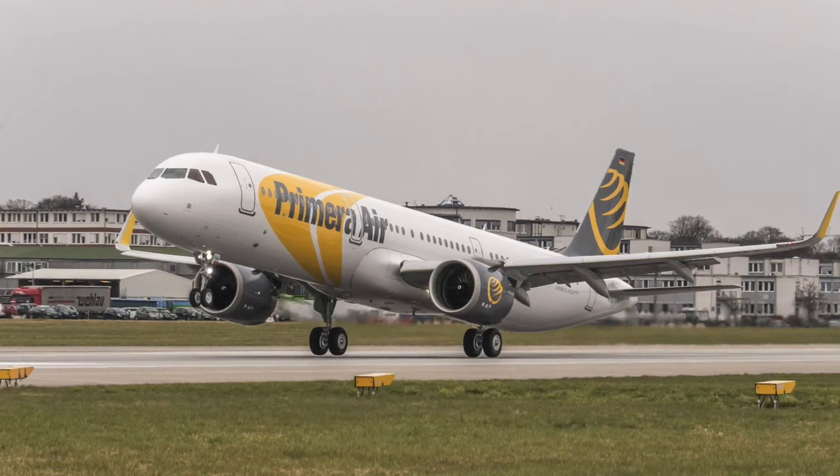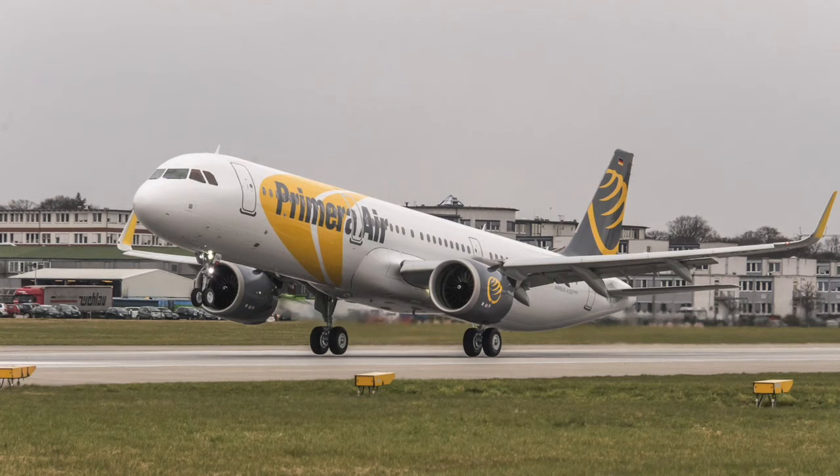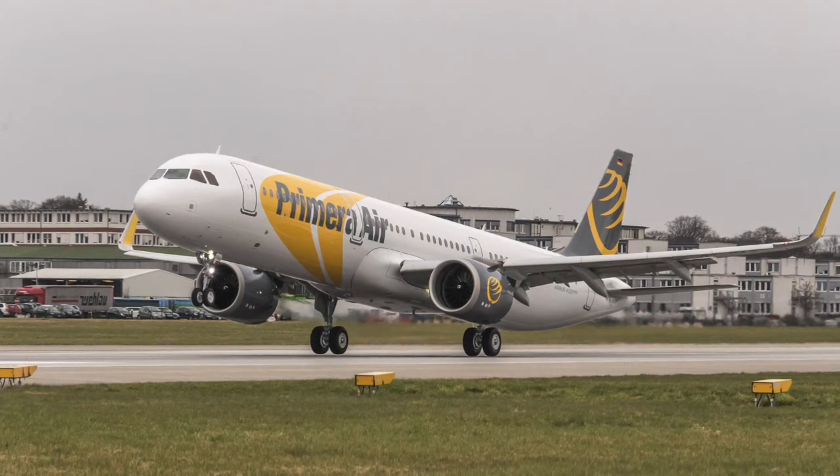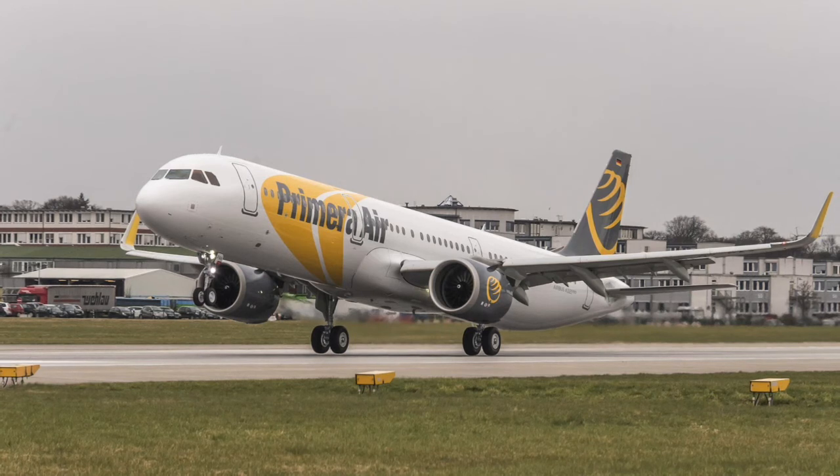Thereafter, on May 5th, the aircraft will make its transatlantic debut with flights from Stansted, which is London, to Newark.